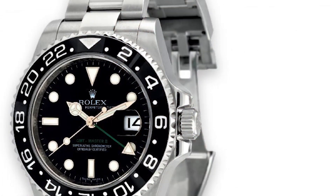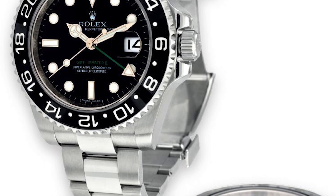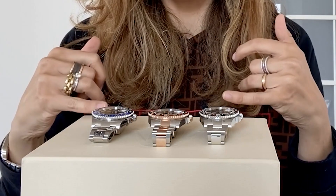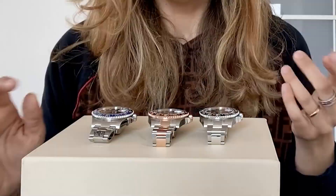All three timepieces represent a very good investment watch, absolutely. The ones who bought the 116710LN in the latest years are very happy because the value kept growing. Same thing for the Batman and also for the Root Beer. While the two Oyster Steel models were discontinued in the latest years, the Root Beer is still in production, but it's not easy to find at retail price in an official Rolex retailer. In the secondary market, the value is higher than the retail price.